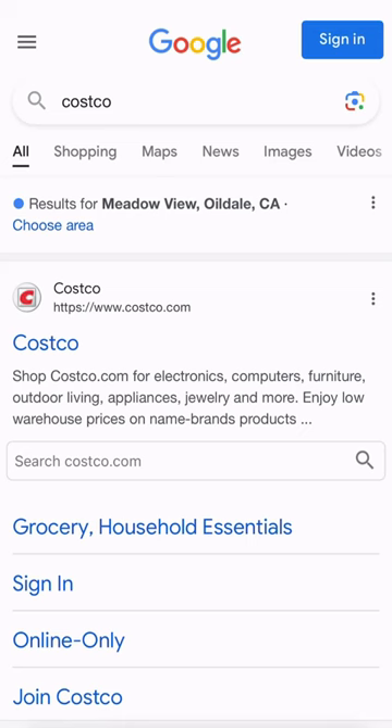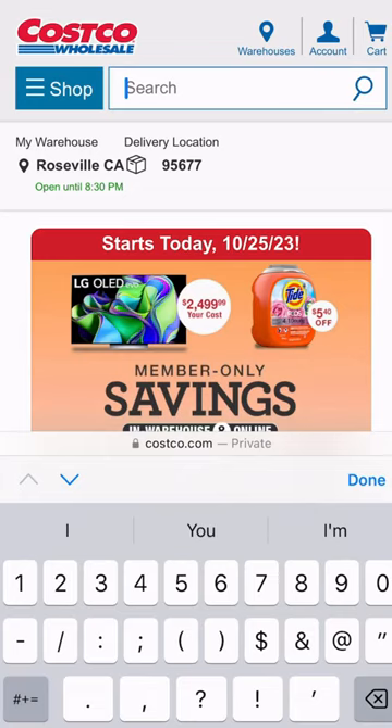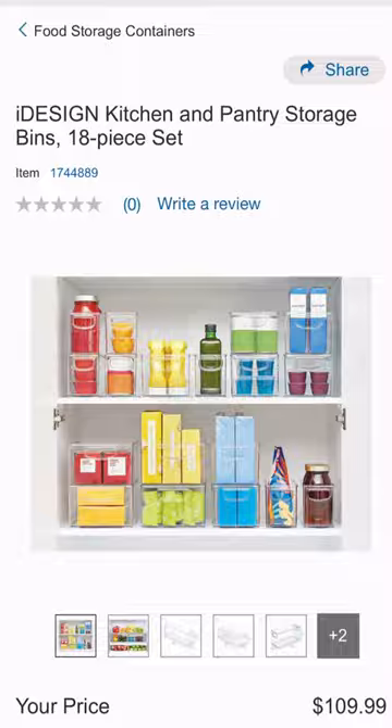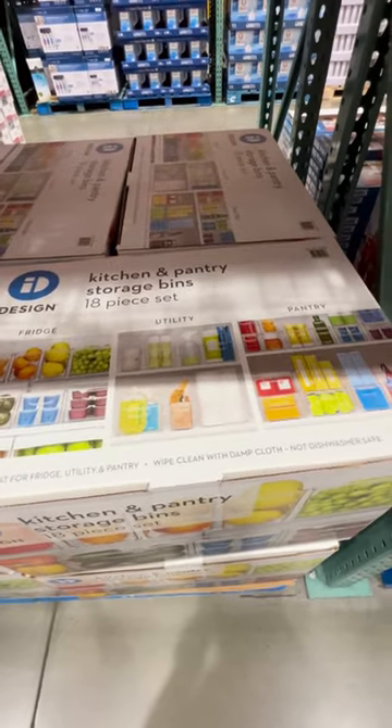I found it on Costco.com for $109.99, and the item number is 1744889. Let me know in the comments how you would use this to organize.